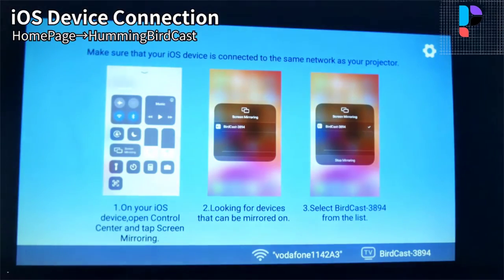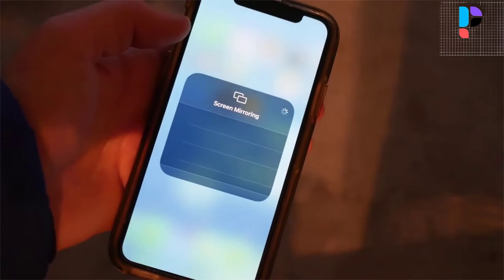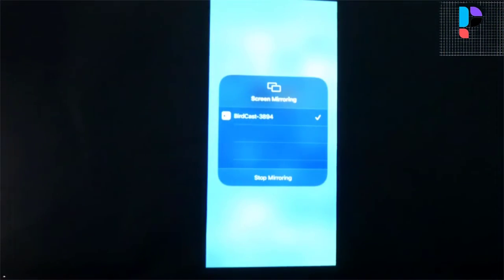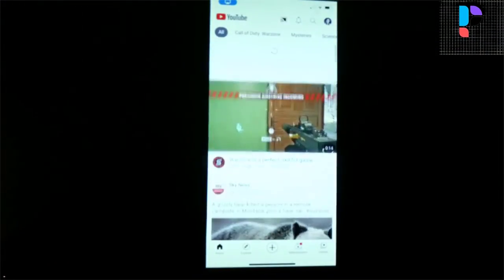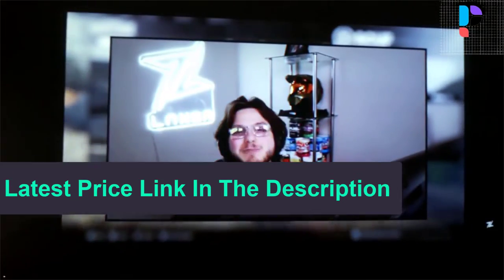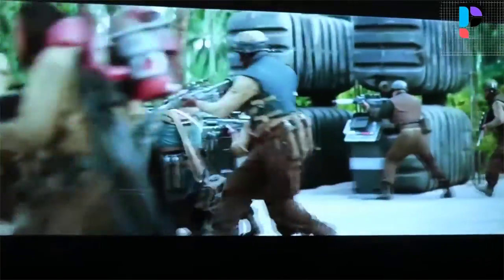When connected via HDMI and USB, brightness and contrast are adjustable. When the projector is playing video, you can directly click the menu button on the remote control and enter the settings, where you can choose a variety of modes. The projected image can be scaled. The dust filter on the side of the projector prevents external dust from entering.